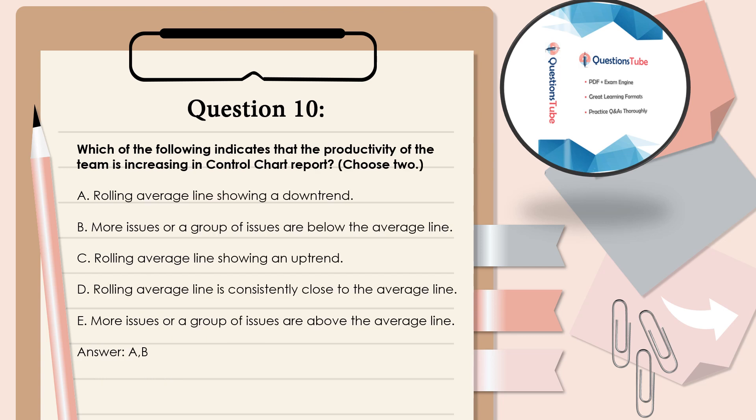Question 10: Which of the following indicates that the productivity of the team is increasing in a control chart report? Choose 2. A. Rolling average line showing a downtrend. B. More issues or a group of issues are below the average line. C. Rolling average line showing an uptrend. D. Rolling average line is consistently close to the average line. E. More issues or a group of issues are above the average line. Answer: A and B.